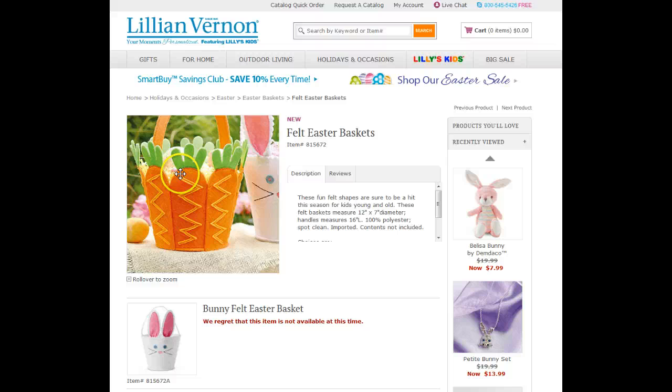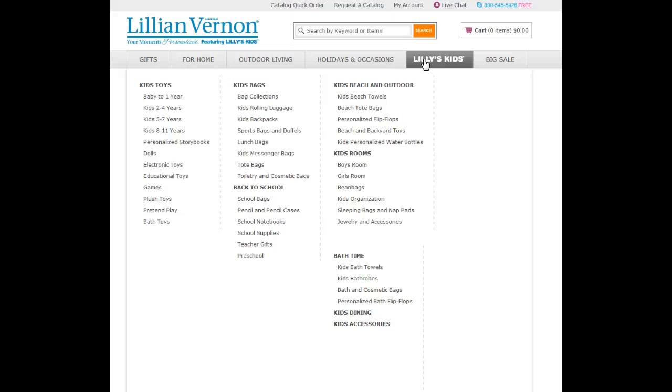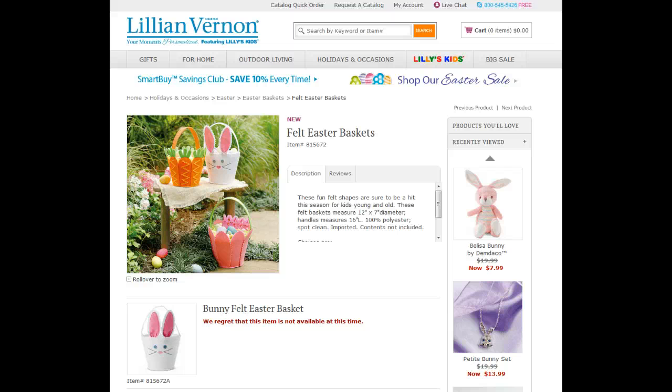I encourage you to take a look at Lillian Vernon — they have so many things. Check out Lillian's kids section; you'll be amazed at what they have for children and what they can monogram, like backpacks. Thank you for tuning in. Please click our like button and subscribe to our channel, because sometimes we get a 24-hour notice of partner specials we want to share with you. I wish you and your family a very happy Easter, and we will talk soon.